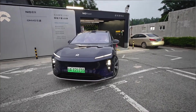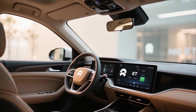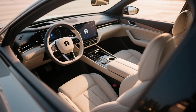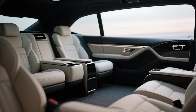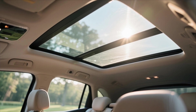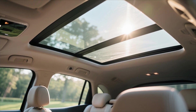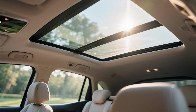Inside, the story continues. The ET9's interior is where NIO truly flexes its luxury credentials. The cabin feels like a fusion of art and technology — minimalist yet deeply immersive. The interior layout focuses on comfort, space, and digital intelligence. The panoramic smart glass roof floods the cabin with natural light, while sound-insulated materials create a peaceful environment that isolates occupants from the outside world.